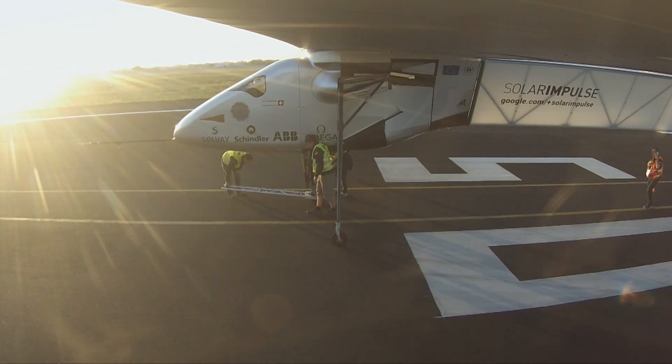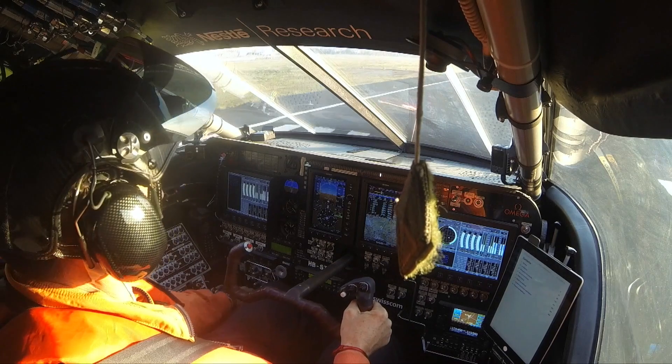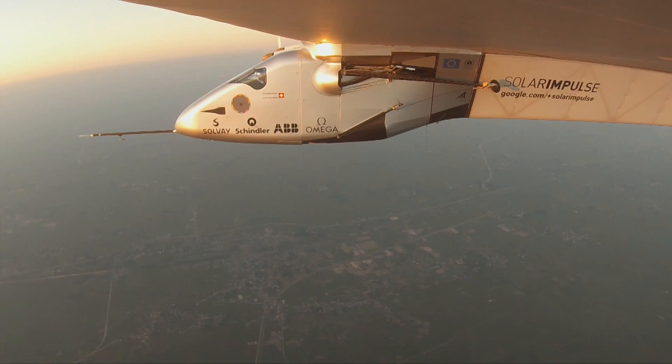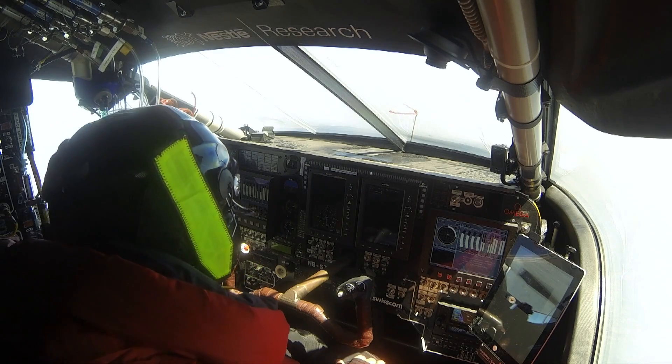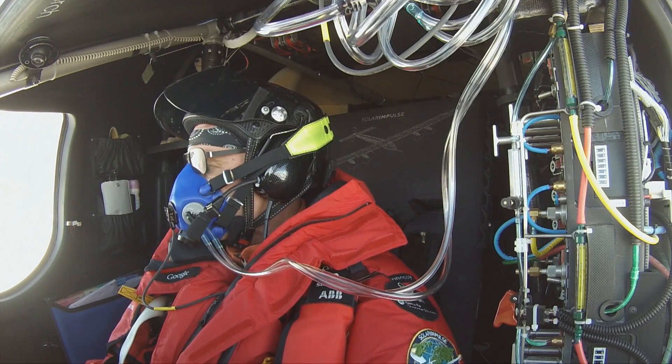Within the cockpit are the flying controls, the flight display screens, the single seat, and the food supply for the pilot. Due to weight restrictions the cockpit is not pressurized, and so there's also a complete oxygen supply and backup system to allow the pilot to breathe above 3,000 meters.